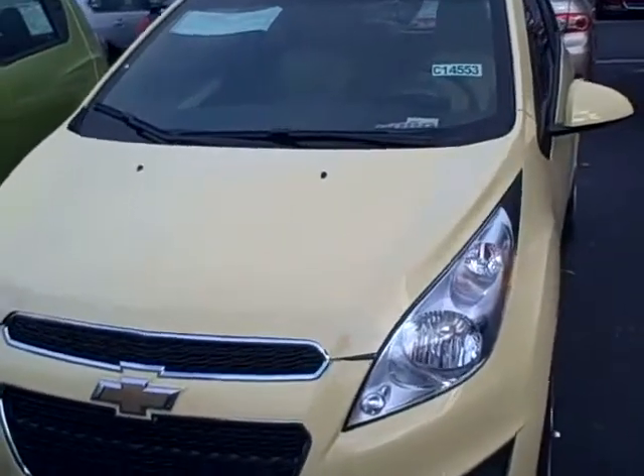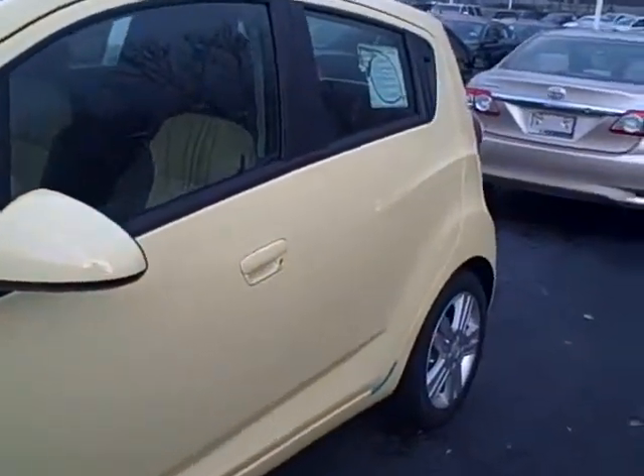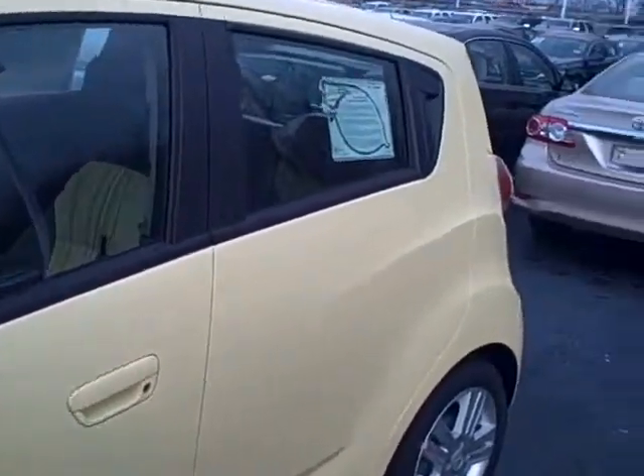It comes with a 1.8 liter engine, front wheel drive with four-way anti-lock brake system, traction control, and StabiliTrak.